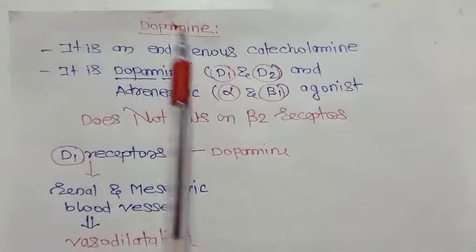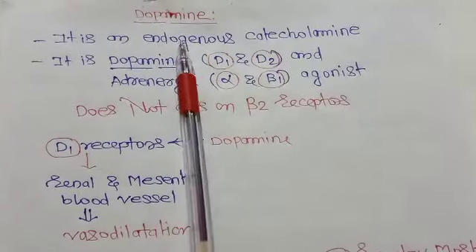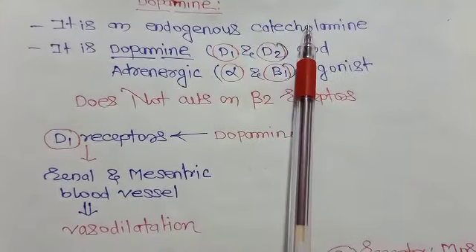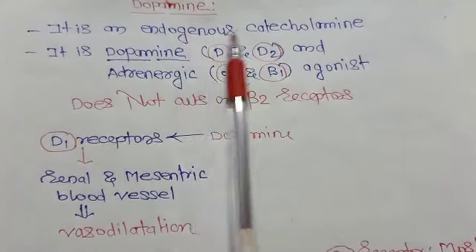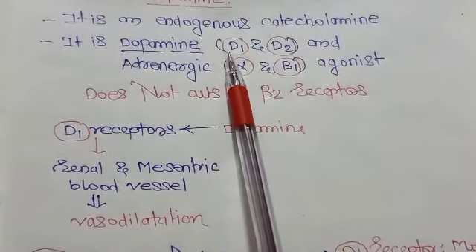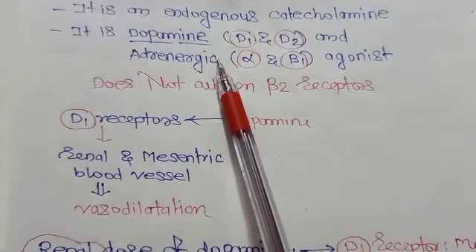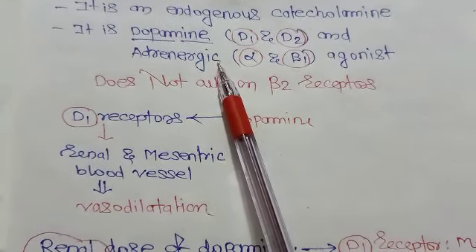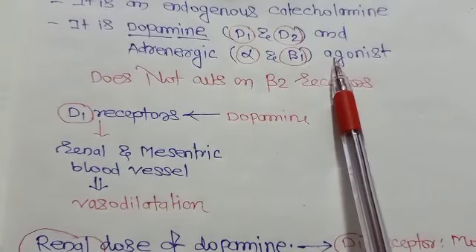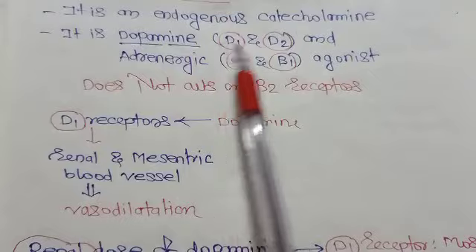Today we will discuss dopamine. Dopamine is an endogenous catecholamine. It acts on dopamine receptors like D1 and D2, and it also acts on adrenergic receptors like alpha and beta-1. So it is a dopaminergic agonist and adrenergic agonist.